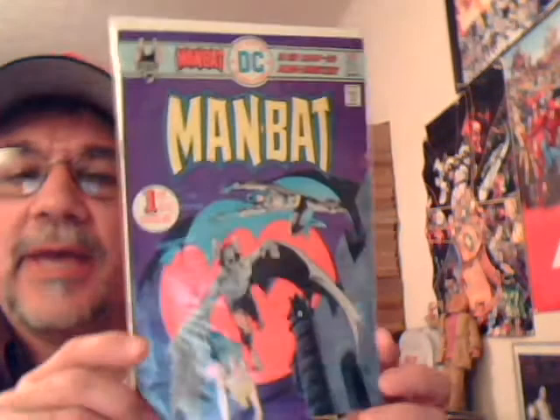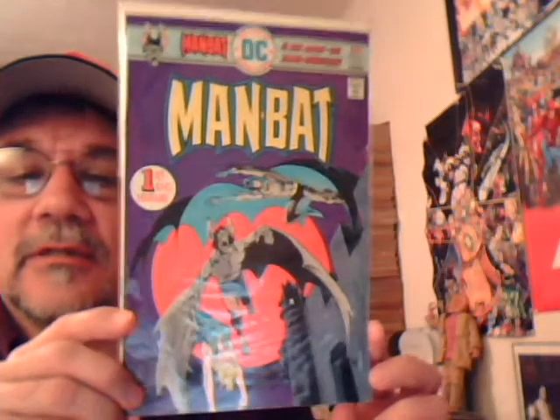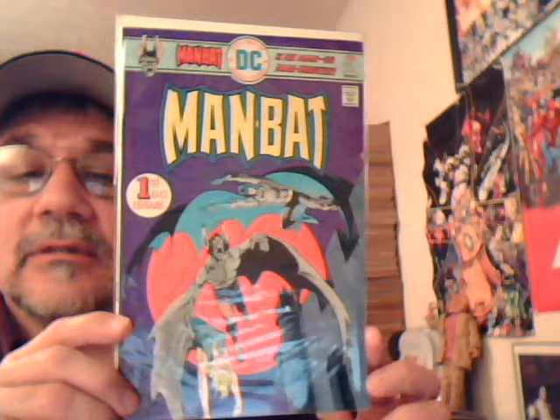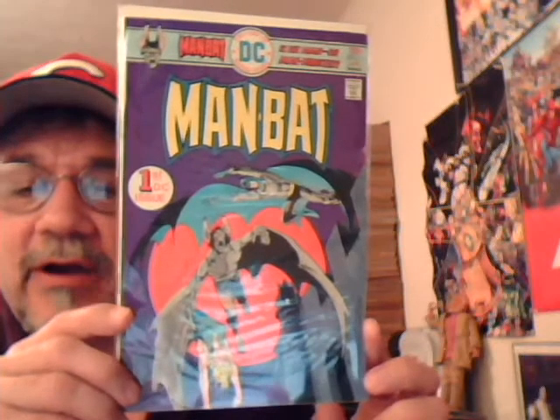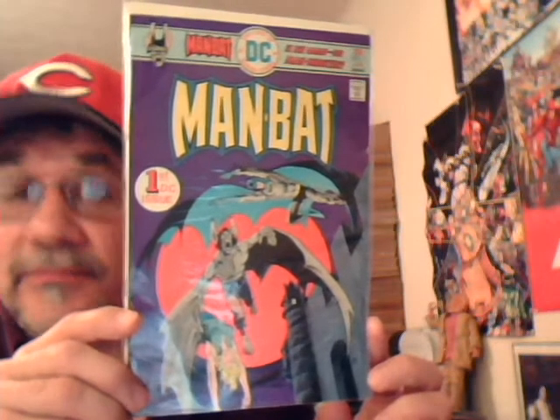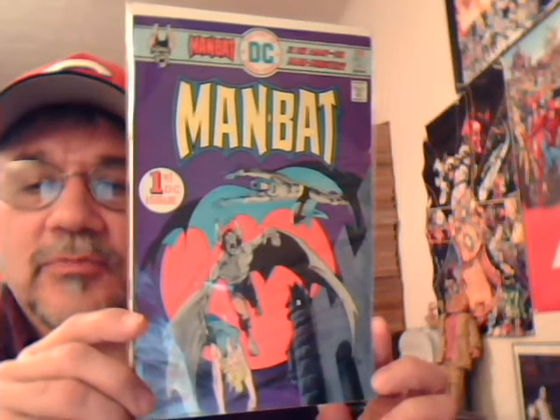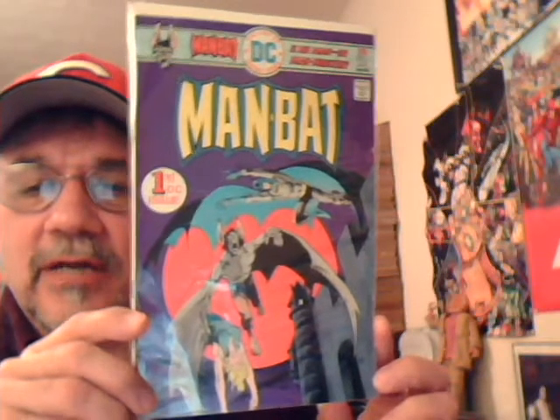This first one — I don't know if you could really call it a horror comic, but it's kind of in the mystery genre. This is Man-Bat number one, just a spinoff of the Batman books. Pretty cool cover — it's Jim Aparo — and the really cool thing is you have Steve Ditko doing the art. Pretty cool book, kind of overlooked.